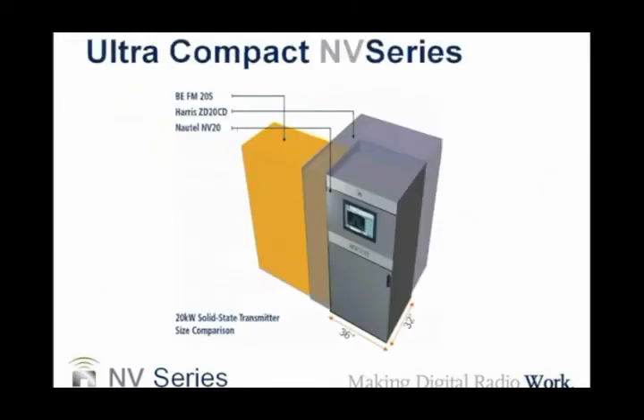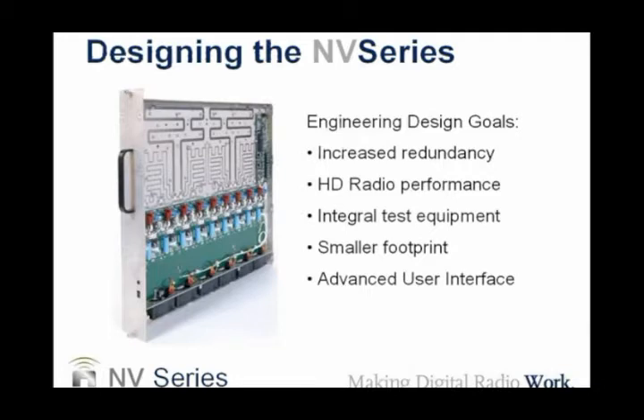Here's a graphical representation of the NV series showing how it stacks up relative to the size of competing products — the NV series is much smaller. When we designed the NV series, our engineering design goals included: increased redundancy, HD radio performance, integral test equipment, a smaller footprint, and the advanced user interface.